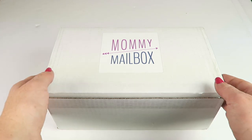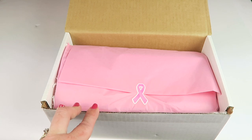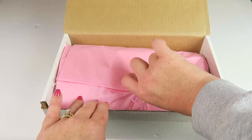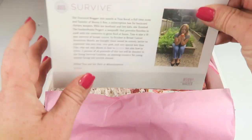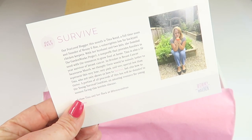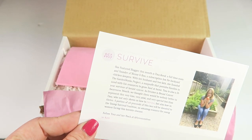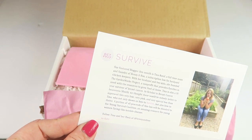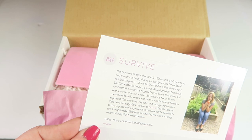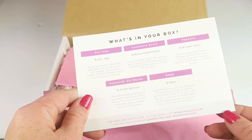October was Breast Cancer Awareness Month, so that's the pink tissue paper and the pink ribbon. The theme this month is 'Survive.' Each box has a different theme and is curated by a different blogger — this month it's Tina Corral, full-time mom and founder of Henny and Roo, a subscription box for backyard chicken keepers.